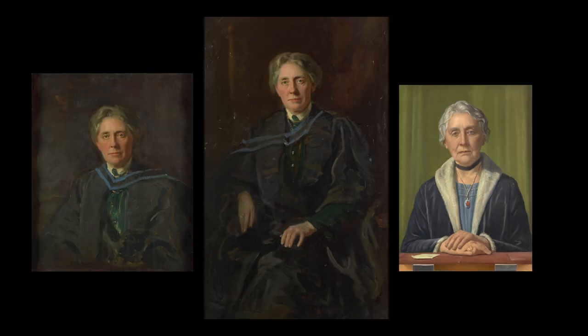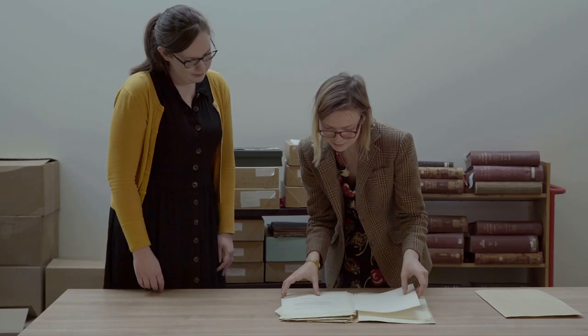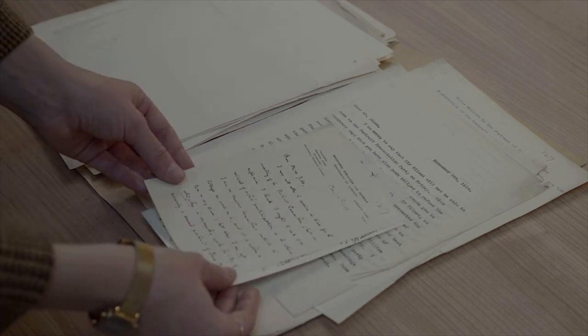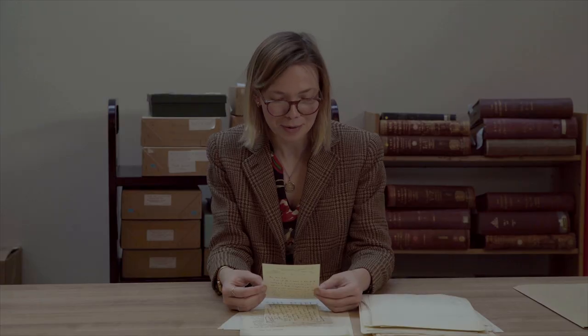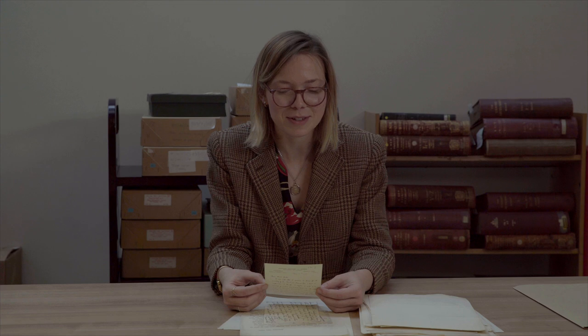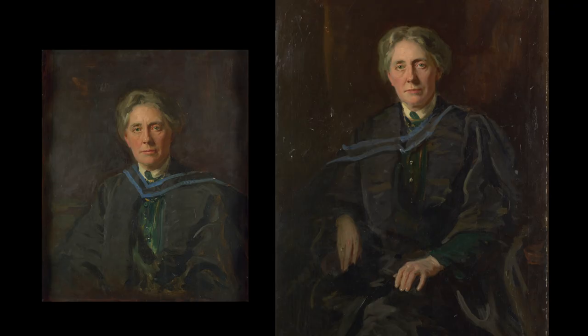But why would Bedford College want a third painting of Chuuk if they already had two? I went to see Annabel again and we found a letter explaining why this third painting was commissioned. It reads: 'The existing portrait does not please many people, and I understand that the sitter herself — Chuuk — though she chose the artist, dislikes the picture.' No one likes the current one, including Chuuk herself.